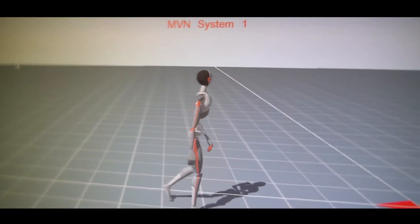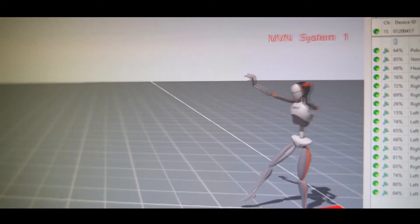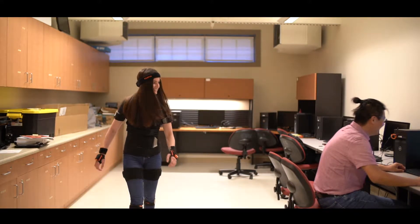A biomedical engineer is not specialized in one specific discipline. It's really able to take different things from one discipline and another and put them together in order to make a system work. This system is usually applied to healthcare or to any kind of medicine-related topics.